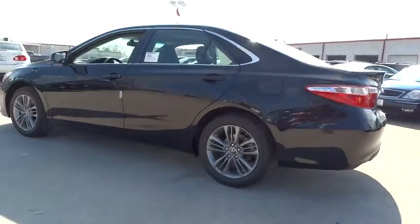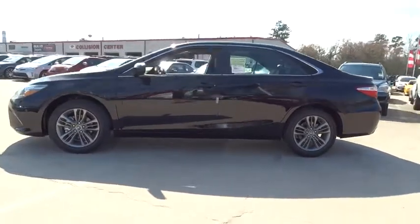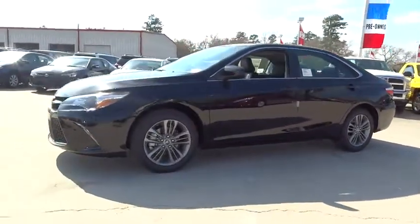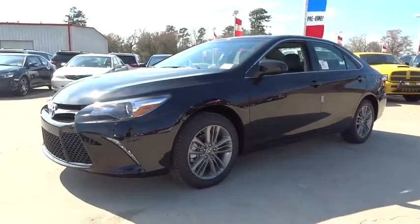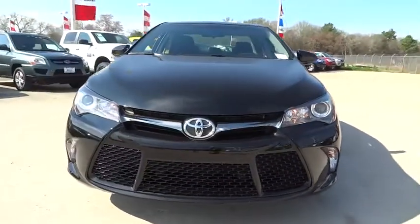Aluminum wheels, cruise control, keyless entry, four-wheel disc brakes, AM FM stereo radio, rear defrost, FWD, bucket seats, backup camera, CD player, child safety locks, power door locks.